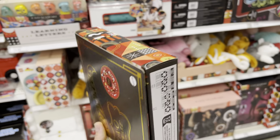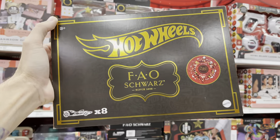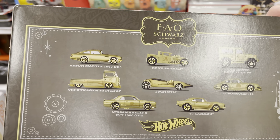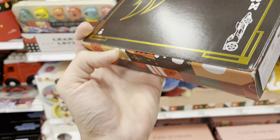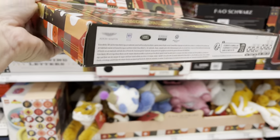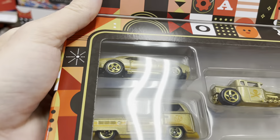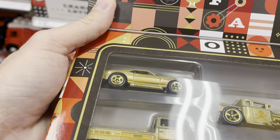Finally I can show you — the FAO section of your Target. Some people have found them in the Hot Wheels section I'm told. What a thumbnail! So here's what it is — the FAO Schwartz 8-pack: Aston Martin, Bone Shaker, Land Rover, Volkswagen T2, Twin Mill, '71 911, Nissan Skyline, '67 Camaro — all gold. I already have one — Sean and Stacy got me one from their nearby Target. The boxes are not coming in great condition. Only the Camaro has a black base, which is kind of weird — I think mine are all gold, we'll check when we get home.